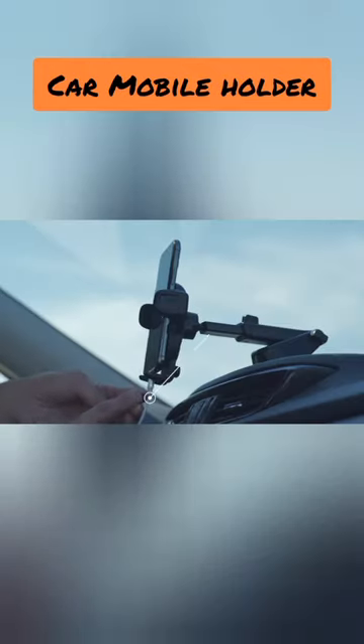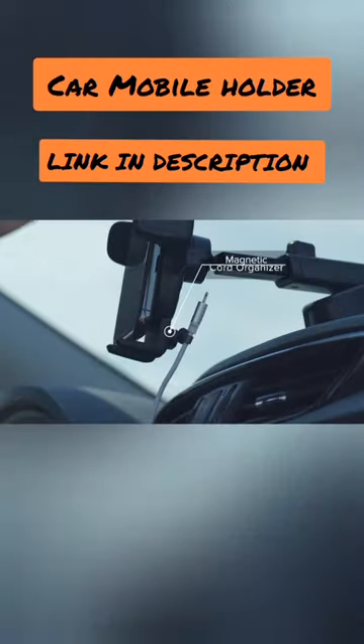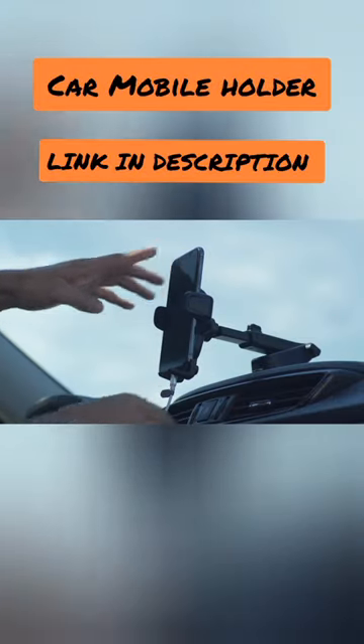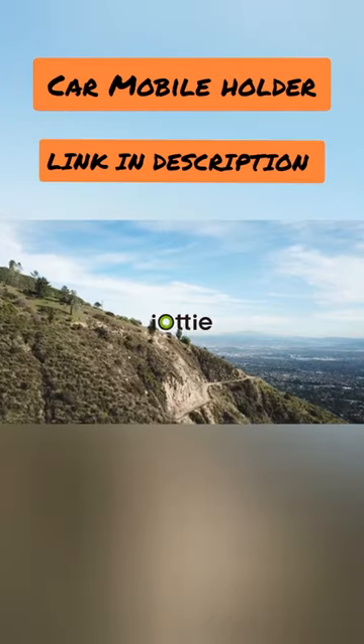Say goodbye to fumbling with your phone while driving. Choose reliability, choose safety, choose our car mobile holder. Drive smarter, drive safer, with our cutting-edge accessory. Order yours today and make every journey a smooth and secure experience.